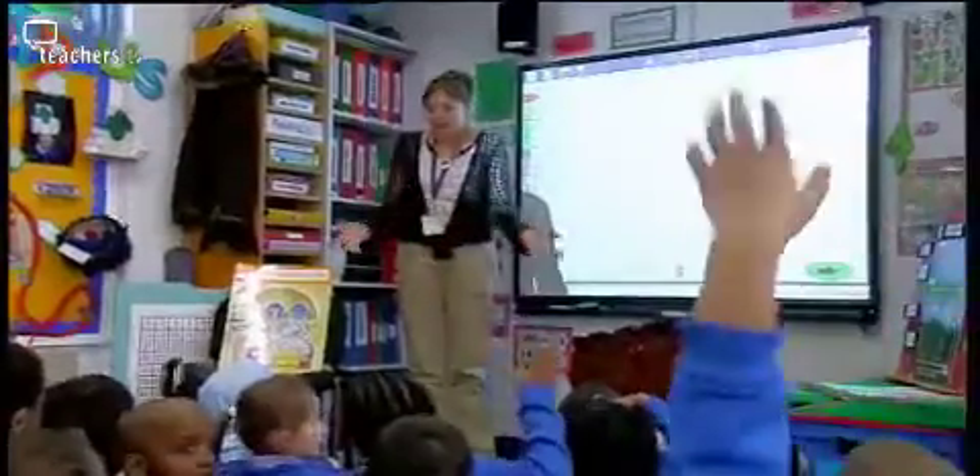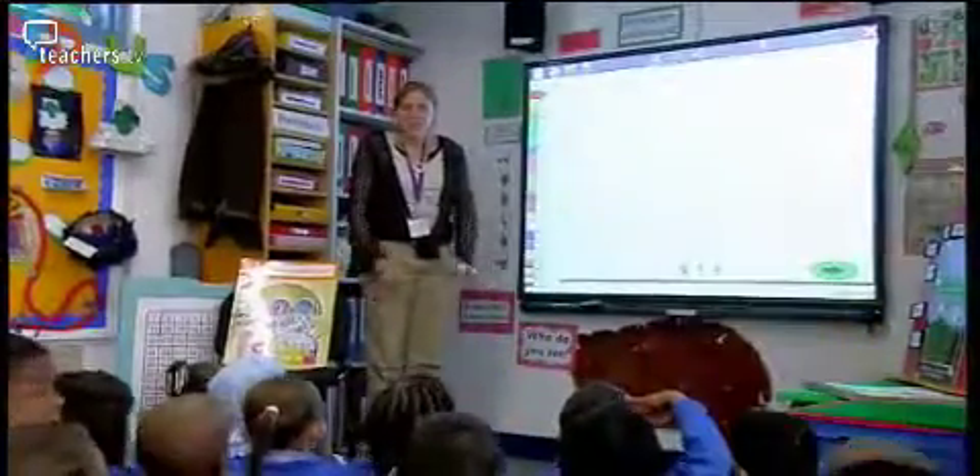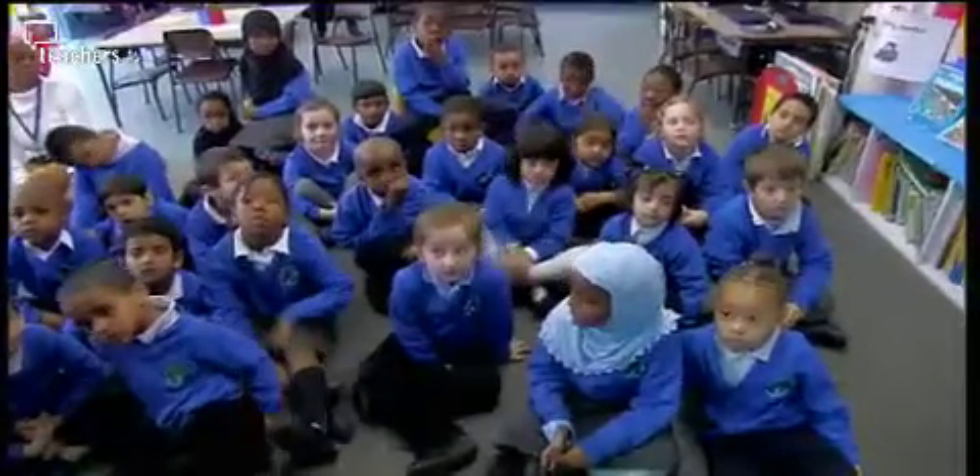During Book Week, Christelle had made loads of different books using shapes and everything she could think of, but it was still a bit boring. So she thought if she used ICT — because children can see it, it's visual, it's bold, there's sound effects, it can move — they feel 'wow, that's a book we made and everybody can see it' and it's just really exciting. To begin the lesson, Christelle uses a whole class demonstration of the software.